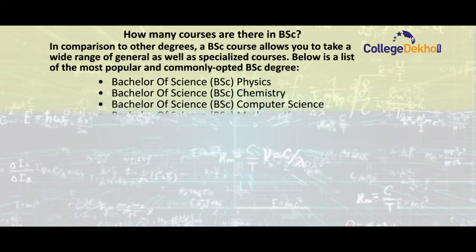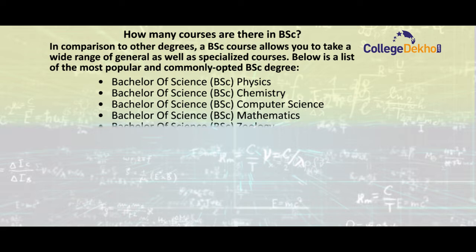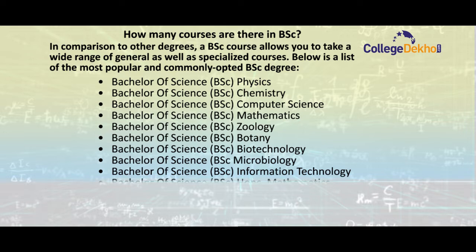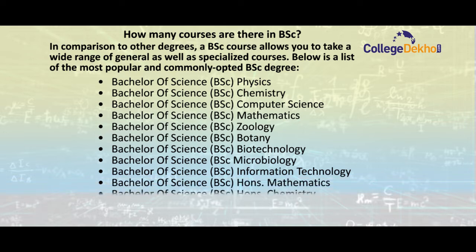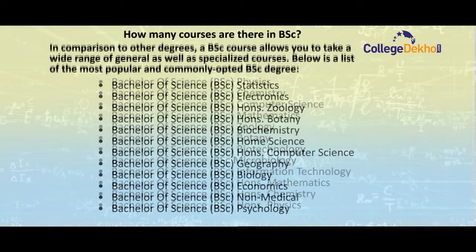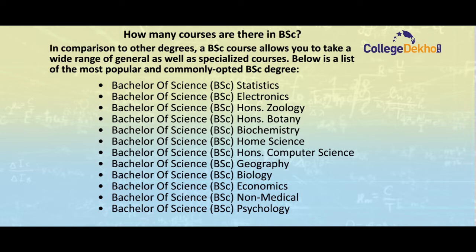Below is the list of most popular and commonly offered BSc degrees: BSc Physics, BSc Chemistry, BSc Computer Science, BSc Mathematics, BSc Zoology, BSc Botany, BSc Biotechnology, BSc Microbiology, BSc Information Technology, BSc Honours Chemistry, BSc Honours Physics, BSc Statistics, BSc Electronics, BSc Honours Zoology, BSc Honours Botany, BSc Biochemistry, BSc Health Science, BSc Honours Computer Science, BSc Geography, BSc Biology, BSc Economics, BSc Non-Medical, and BSc Psychology.